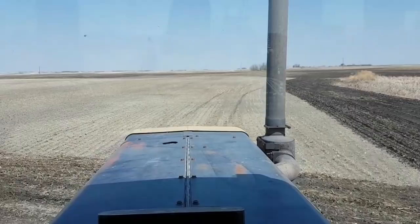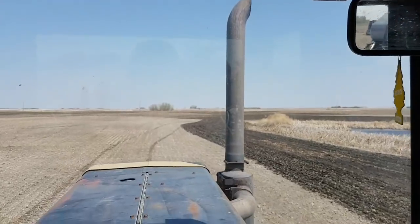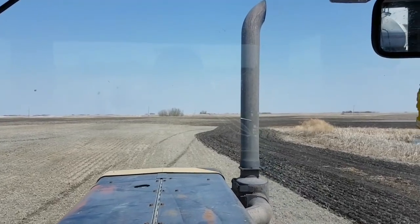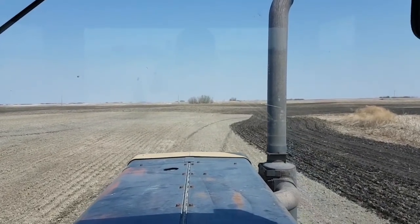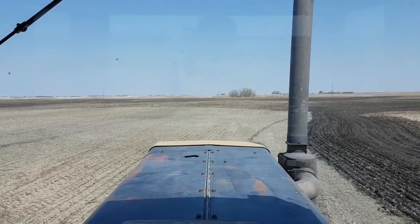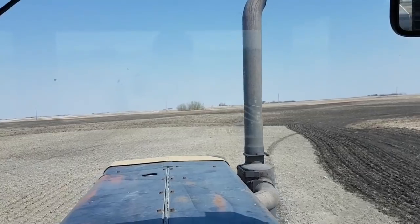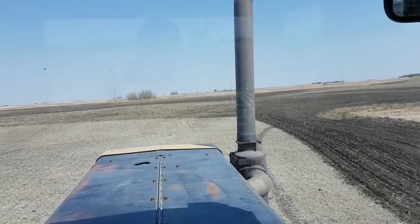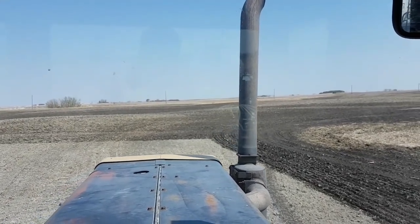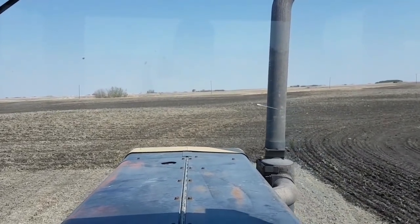Well, here we are on day number two of this field. I'm at 130 acres now, and I only had three flat tires yesterday — not bad, eh? That's four that have let go on this thing this year. I don't know why it's so hard on tires right now; I guess it's just one of those years. I had one on the dual caster, one on each wing, and the harrows had one blow out on the way here too. Four yesterday — hell of a day.